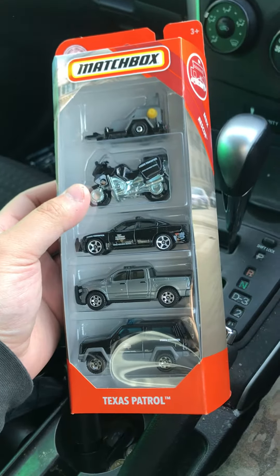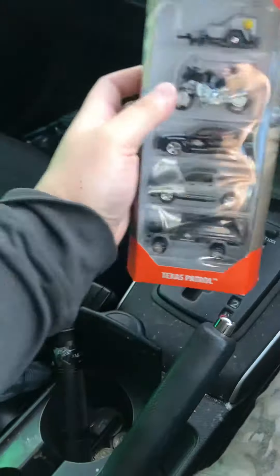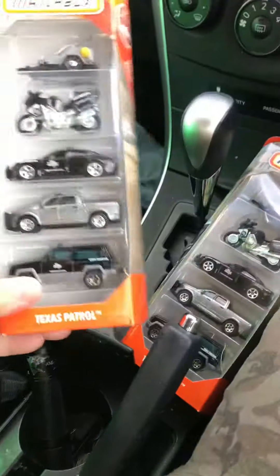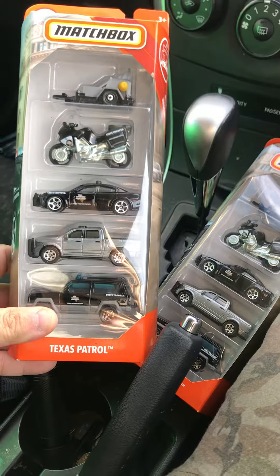Hello there internet, and today I'll be showing my haul that I received today. Pretty much I got these matchboxes for free. I got two of these — Texas Highway Patrol.